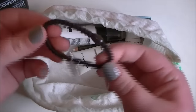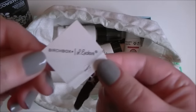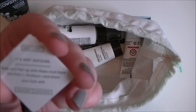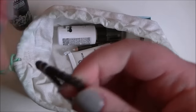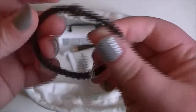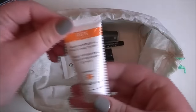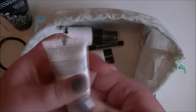Then we have this, which I believe is just a bubble — it's like a hair bubble but it's kind of got extra grips and stuff on it. Strange, but yeah.